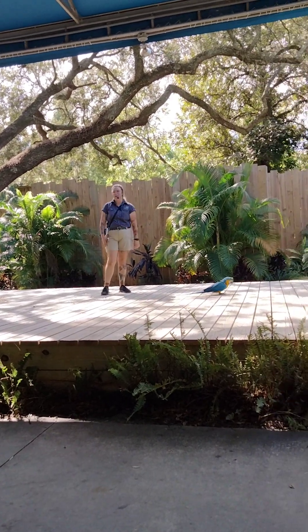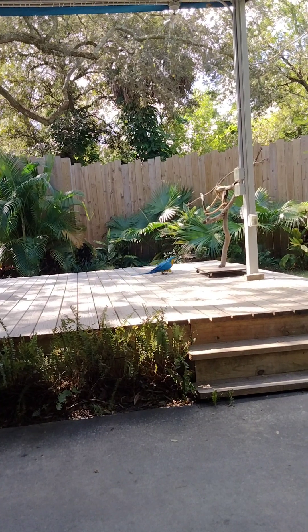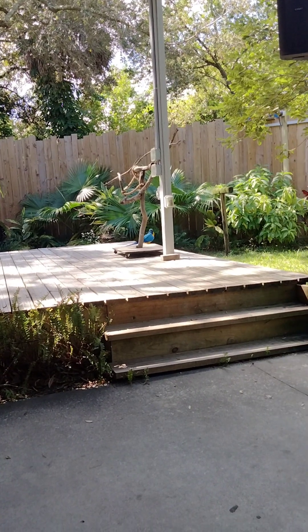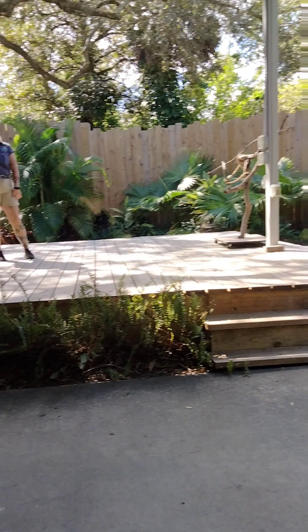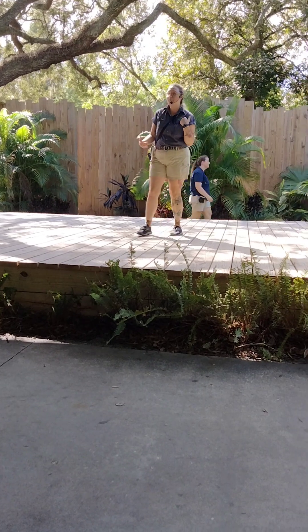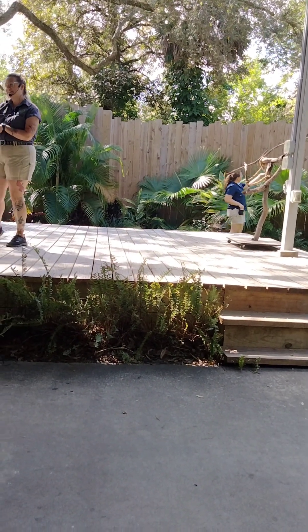Our birds have decided they're done with their enrichment, and that's okay — our birds always have the choice to participate in the sessions or not. We're going to go ahead and wrap up. If you have any questions at all, absolutely feel free to ask. We're going to see if they want to come down again, but if not we'll go ahead and bring them home. Thank you everybody so much — have a fantastic rest of your day.